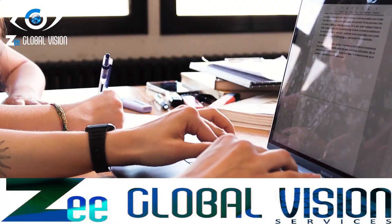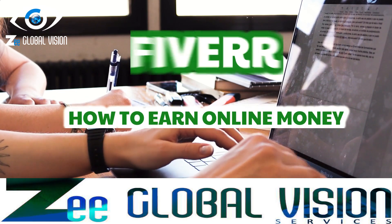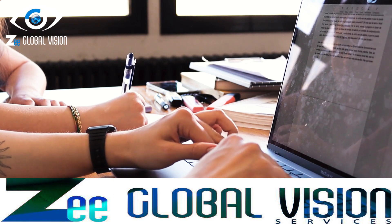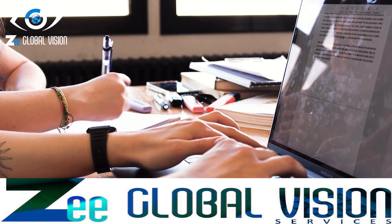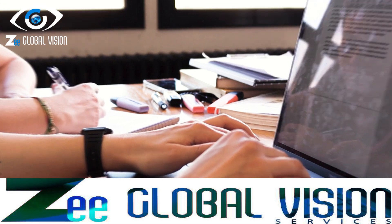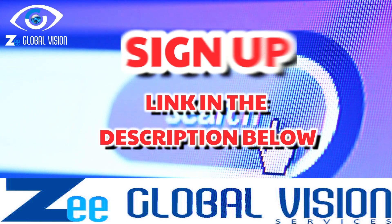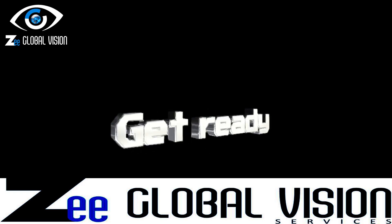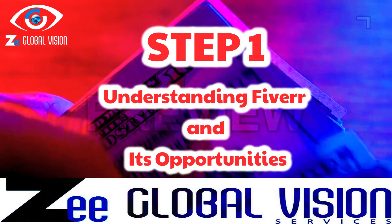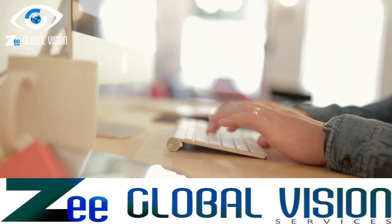Hello everyone and welcome back to our channel, Global Vision Services. In today's video we have an exciting topic to discuss: how to earn money online through Fiverr, one of the most popular freelancing platforms. Whether you're a freelancer looking to monetize your skills or someone seeking opportunities to make money from the comfort of your home, Fiverr offers immense potential. Check the link provided in the description below. Without further ado, let's explore how you can tap into this goldmine.